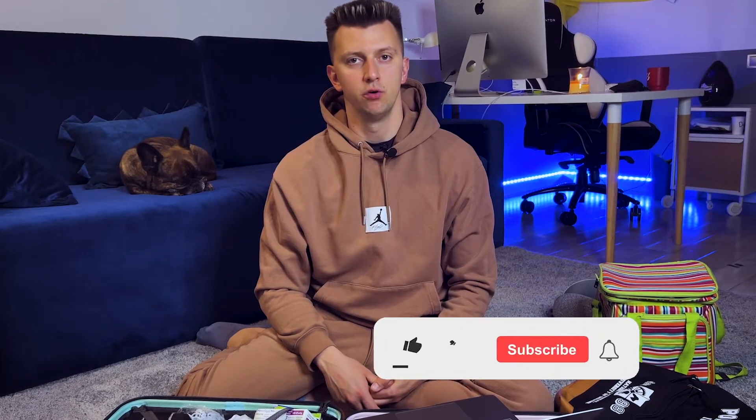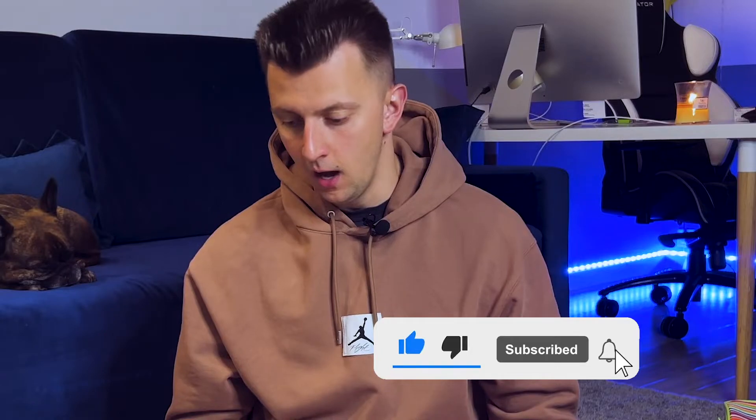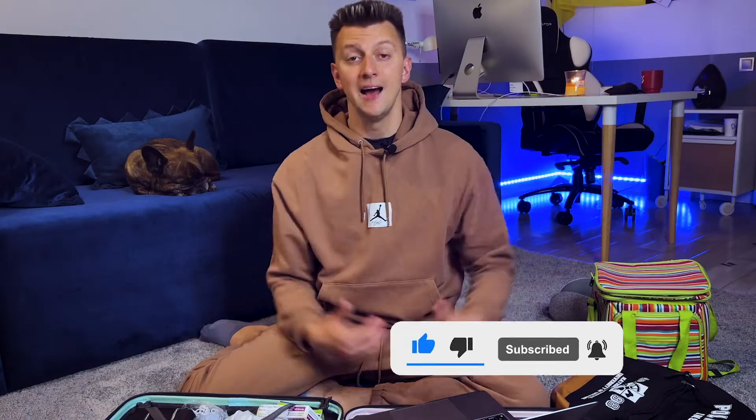Hi guys, my name is Van Zayets and you're on my YouTube channel About Ukraine. Today I would show you how to pack an emergency bag. I suppose that you have never prepared your emergency bag, so today I would give you a short review and explanation of what you have to take and pack in your emergency bag.